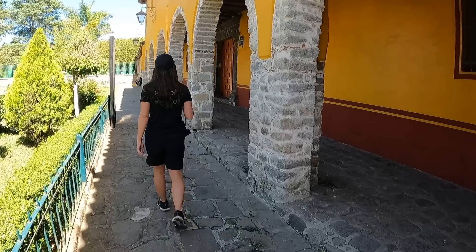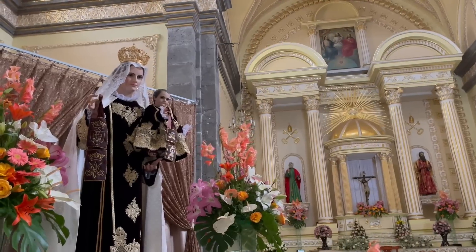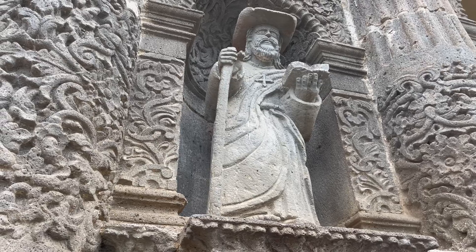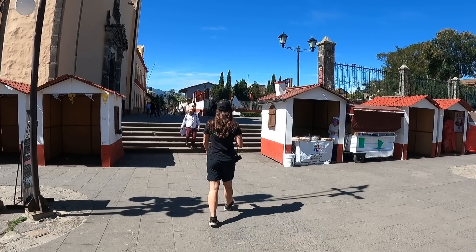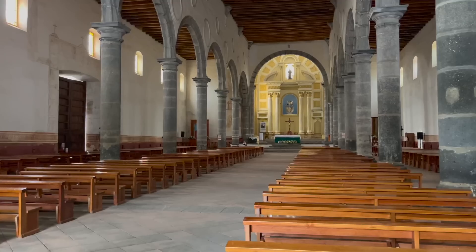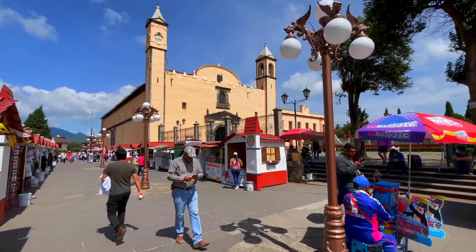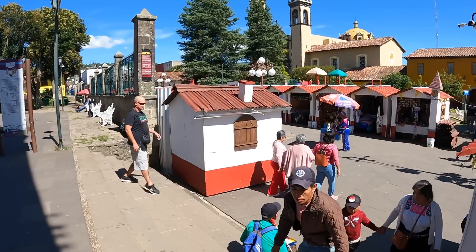On the eastern side of the Zocalo you will find the Parish of San Pedro and San Pablo, built in the mid-17th century. On its facade you can see beautiful statues of these saints. Just across the way is the former Franciscan convent, finished in 1567, and considered one of the oldest Catholic temples in the Americas. Just next to the convent you will find a cute little market selling artisanal goods as well as some delicious-looking baked ones.